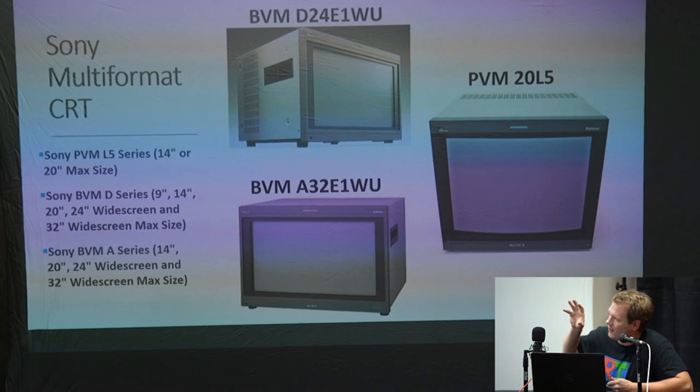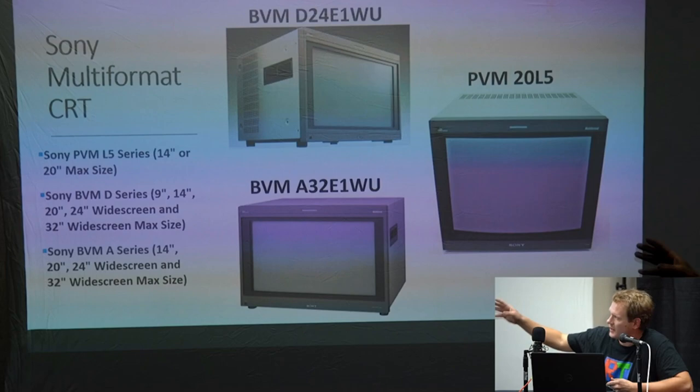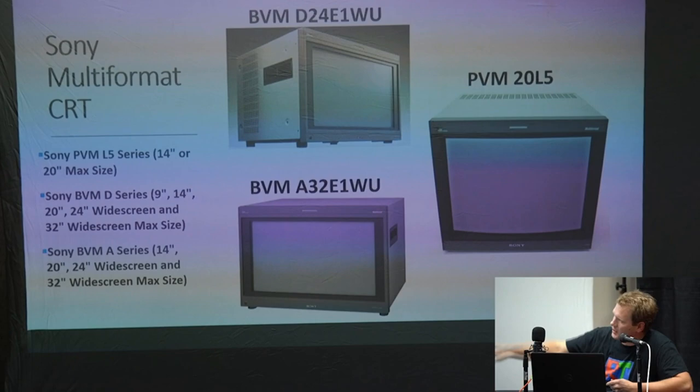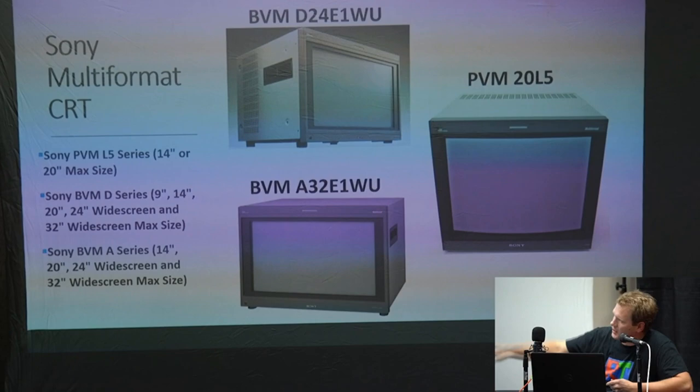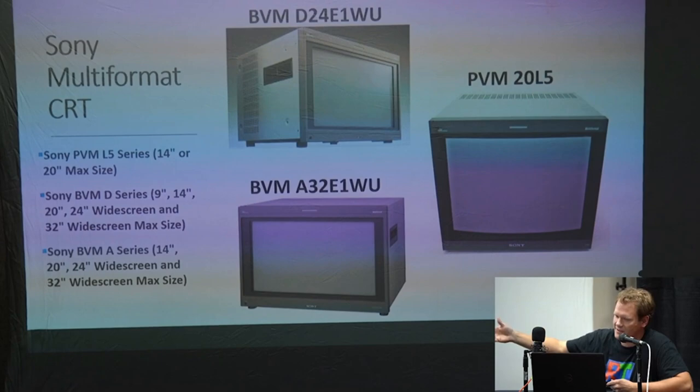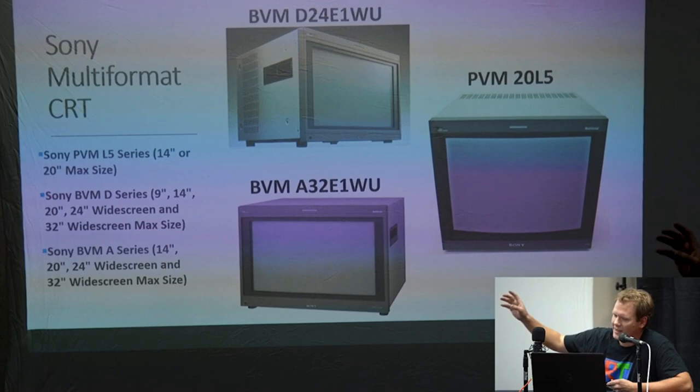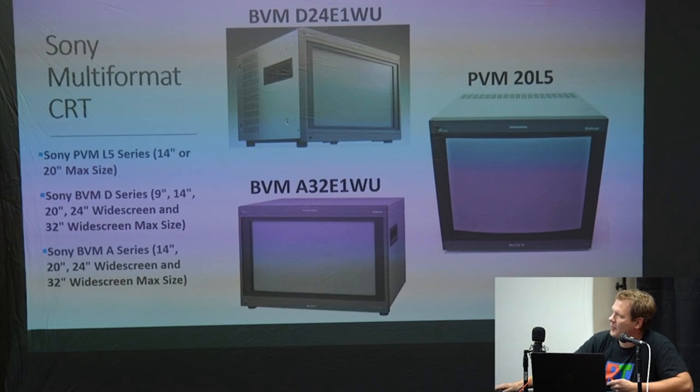There are a couple of PVMs that are really great multi-format and don't have all the same technical issues as a BVM — that's the 20L or the L5 series, which came in two sizes: 14 and 20 inch. The BVM had two series that went multi-format — the D series and the A series. The D series is probably the most highly desired monitor for retro gaming, especially a 24-inch widescreen or 32-inch widescreen. That's really the only time you probably want to go with something widescreen — if you get one of these.